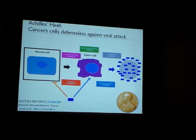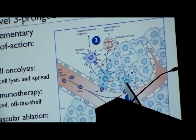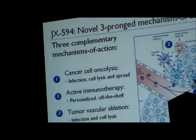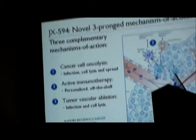What I'll be discussing today is the use of viruses to attack cancer. In terms of the actual mechanisms of tumor destruction, number one obviously is cancer cell oncolysis. But importantly, this is also an active immunotherapy acting as a cancer vaccine, which is personalized using the patient's own tumor.